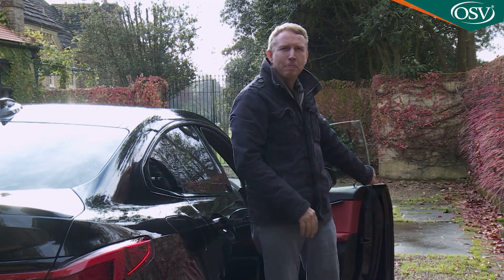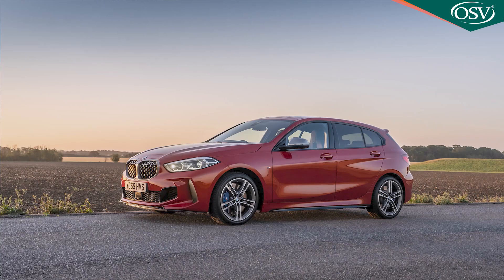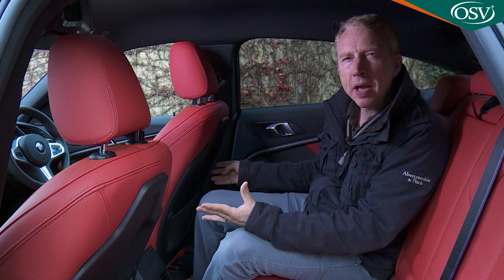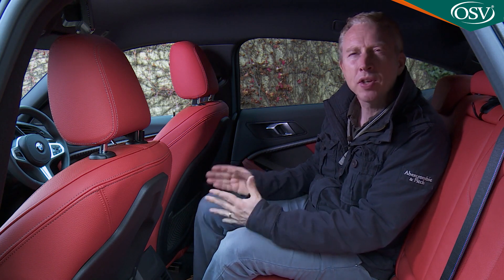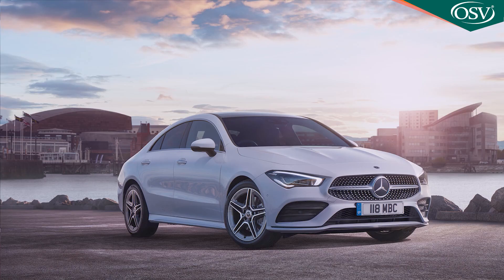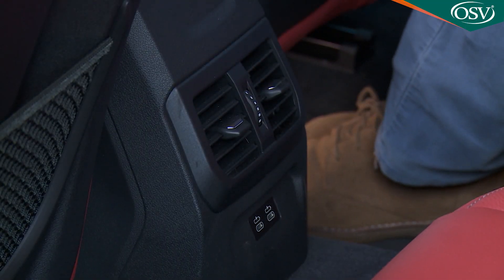In the back, the headroom figure is 870 millimetres — that's 40 millimetres less than in a 1 Series, but 10 millimetres more than in a rival Mercedes CLA. The scalloped seat backs create a bit of extra knee space, and there's 670 millimetres of legroom, the same as a CLA, but here you get a bit more space to tuck your feet beneath the seat ahead.